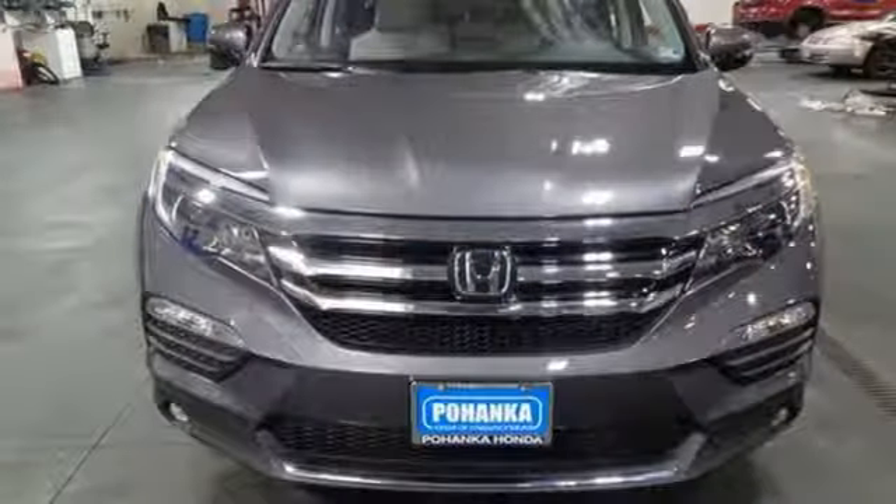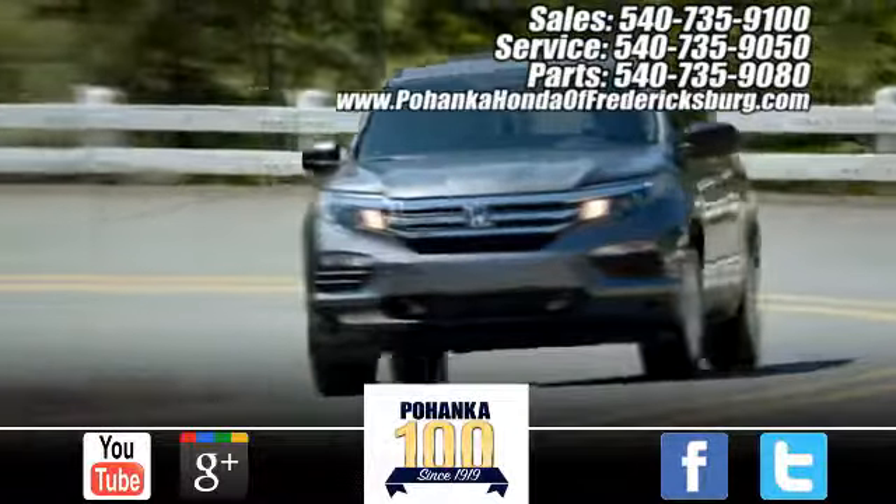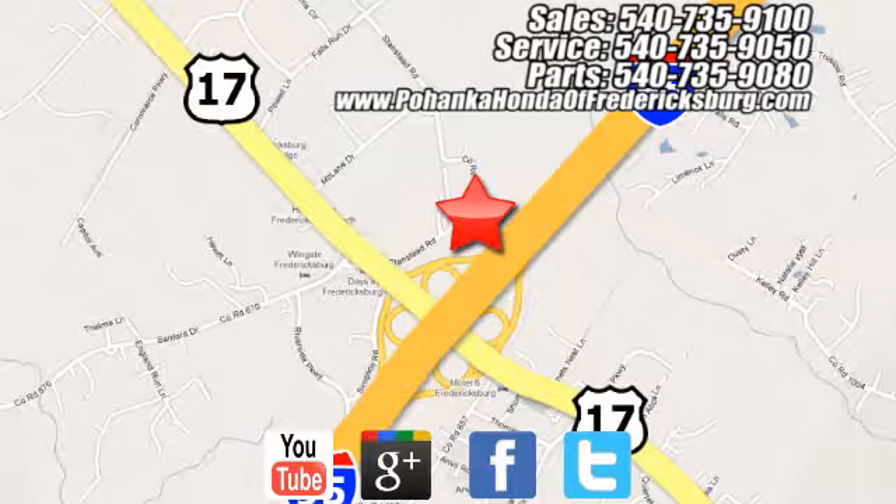Honda has a world-renowned reputation for reliability. Experience it for yourself today. Pohenka Honda of Fredericksburg is a great place to buy a car, conveniently located at 60 South Gateway Drive in Fredericksburg.